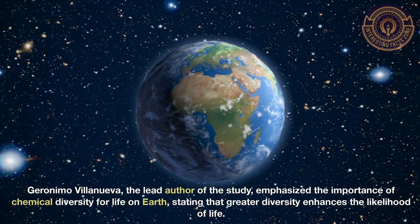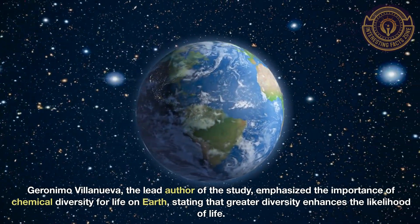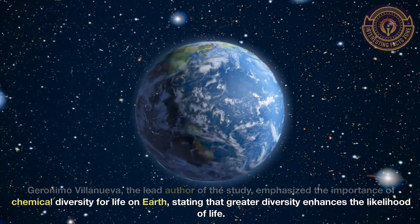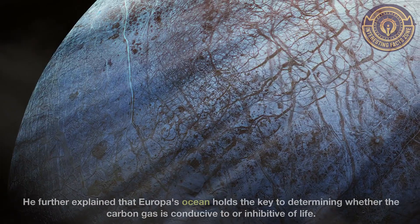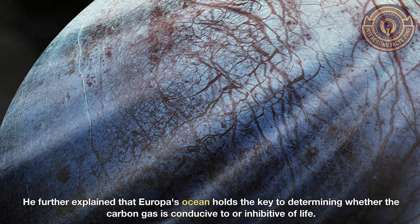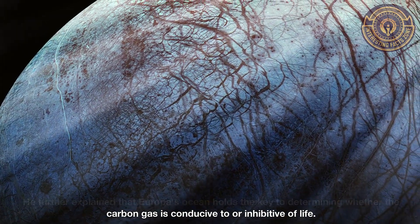Geronimo Villanueva, the lead author of the study, emphasized the importance of chemical diversity for life on Earth, stating that greater diversity enhances the likelihood of life. He further explained that Europa's ocean holds the key to determining whether the carbon gas is conducive to or inhibitive of life.